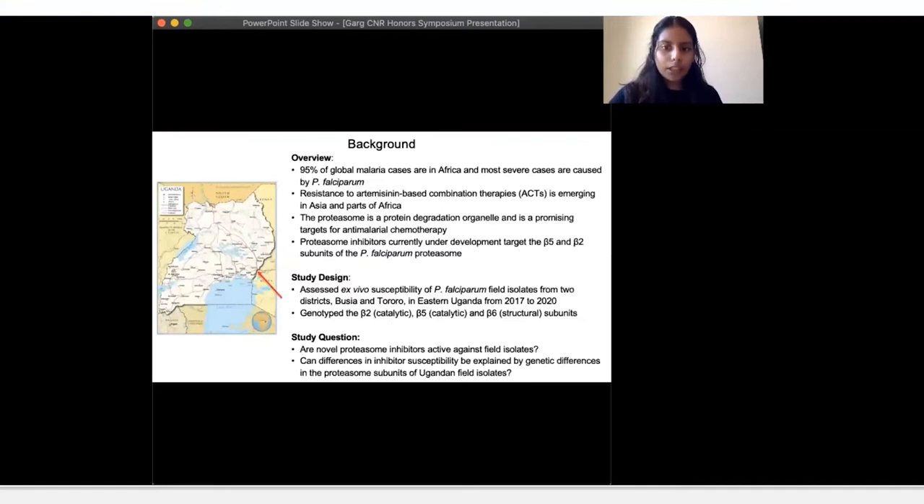Malaria is caused by the infectious agent Plasmodium and is a major health problem in Sub-Saharan Africa, Asia, and South America. Infections in Africa account for most cases and deaths globally. Most cases are due to the primary circulation of the most deadly parasite of the five Plasmodium species, Plasmodium falciparum. Current treatment recommendations by the World Health Organization are artemisinin-based combination therapies, but emerging resistance is threatening their use. Novel inhibitors are urgently needed. The proteasome is a eukaryotic protein degradation organelle and a promising new target for anti-malarial therapy.